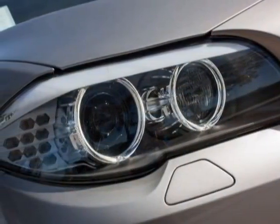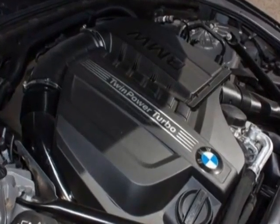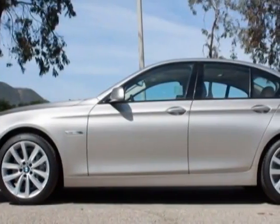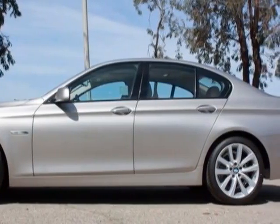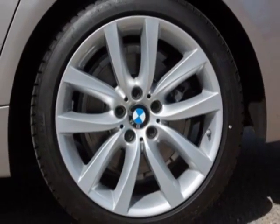This vehicle gets an estimated 19 miles per gallon in the city and an estimated 28 on the highway. This 5 Series boasts a 3.0-liter inline-six engine and has an 8-speed automatic transmission.